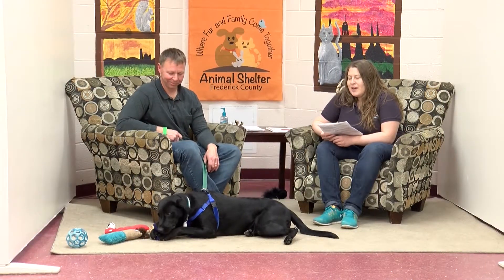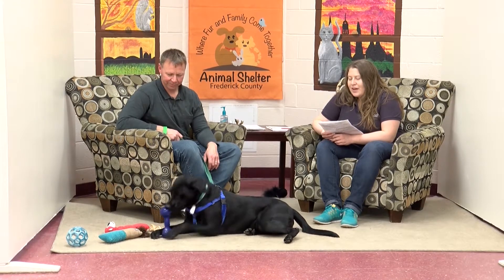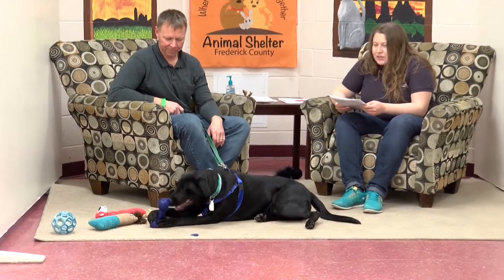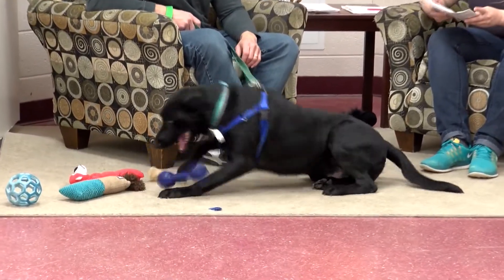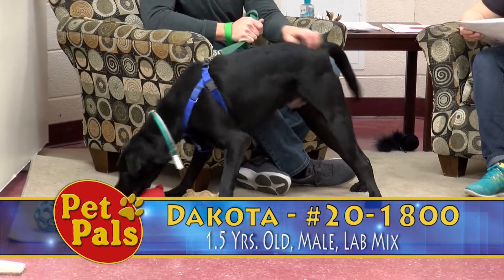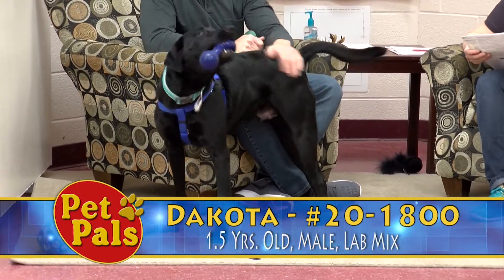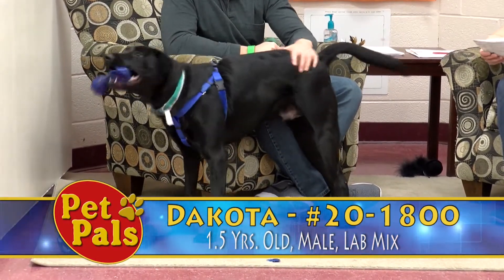Our first dog today is Dakota, and couch potatoes need not apply for this guy. He is a year and a half old and he is a lab mix. He is color-coded green because he is a high-energy dog who is very strong and doesn't know his own strength. Dakota weighs about 77 pounds, so he is a larger, heavier dog. If you struggle with pulling when walking a dog, he might not be a great match for you.